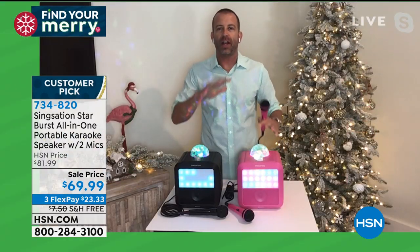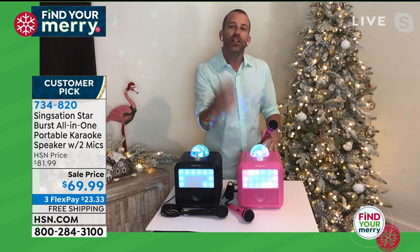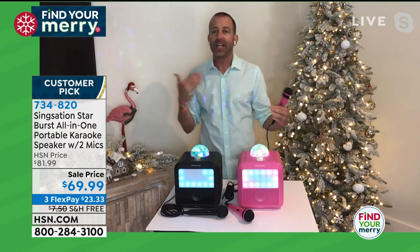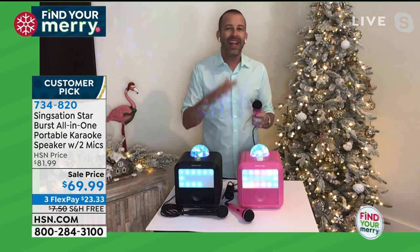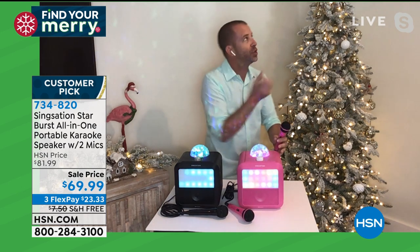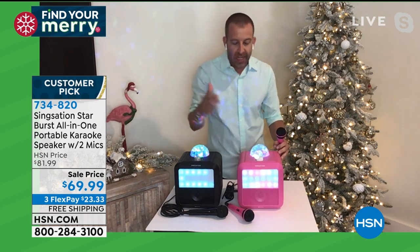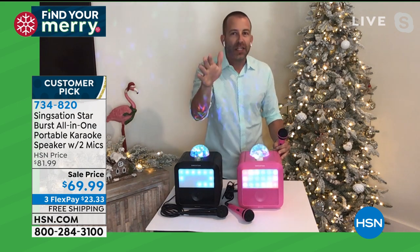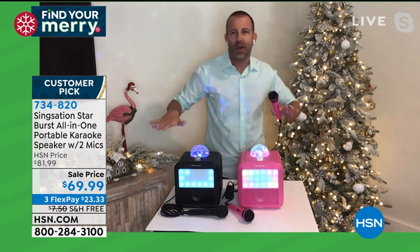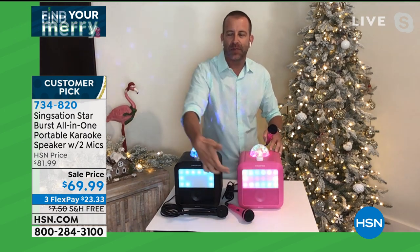This is the Starburst all-in-one karaoke system. You've got a built-in speaker and two microphones, so you can have fun duets or back-and-forth comedy banter. You have these amazing LED lights and a globe which illuminates the whole entire room — whether you're in your house or outside. On the front there's a huge LED light display too, and as soon as you put your foot on the platform, it illuminates.